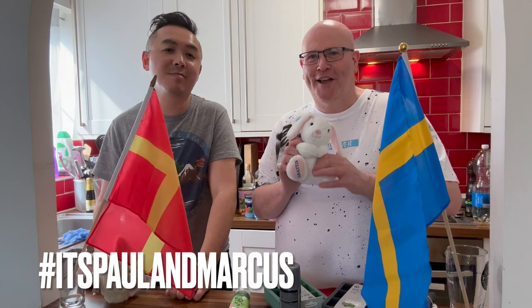Look, but we do have bunnies as well, all the way from Sweden.